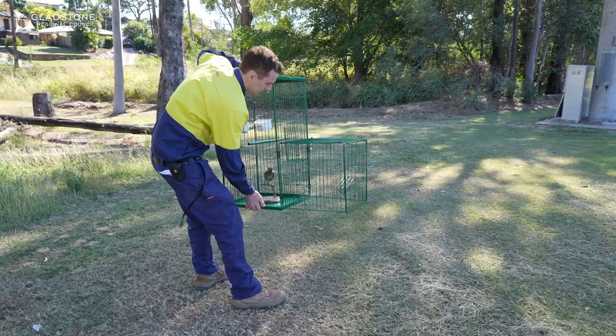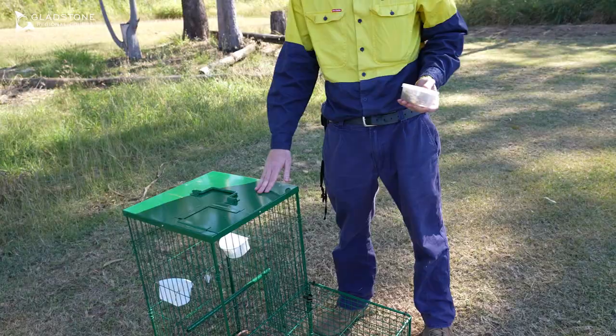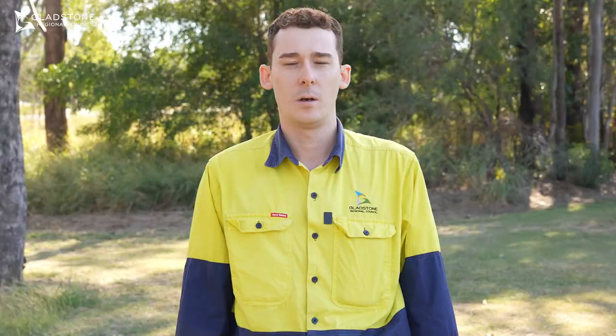Once you have received your trap you'll need to set it up. Set the trap in an open lawn area, or preferably where the birds are already feeding. Clean up any food source in the area, as the bait should be the only available food source.